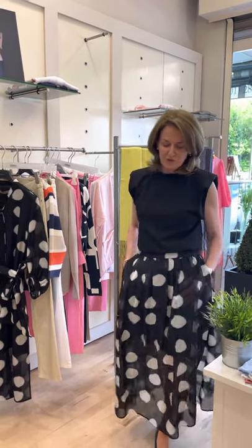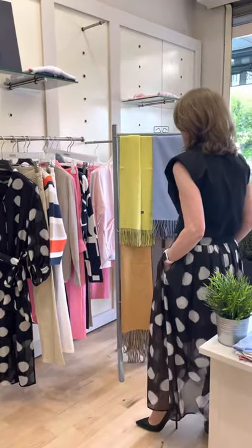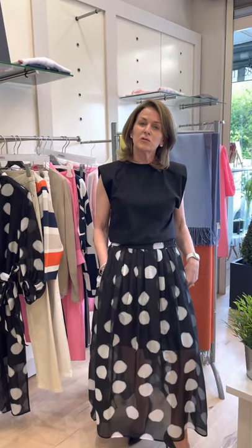Today I'm wearing this beautiful Morella — it's a cotton and silk mix skirt with two little slits on the side. I've teamed it up with this lovely 100% cotton t-shirt; there's lovely padding on the shoulders. The t-shirt is 95 euro and the skirt is 195 euro.